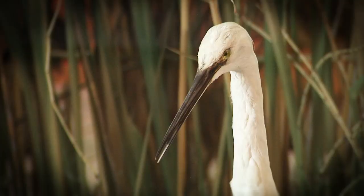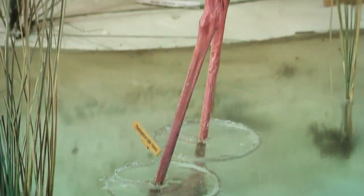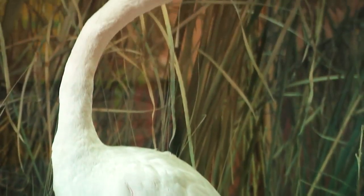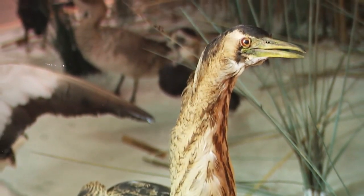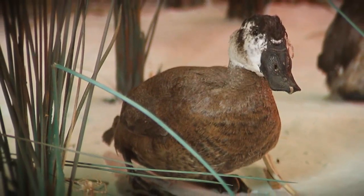The specimens you are looking at now were seized at different taxidermy workshops. The flamingo is the highlight, as it is the bird that colonizes several lagoons in the Provincia of Alicante. Between the giant reeds there are more birds, such as the bittern, the teal, and the white-headed duck.